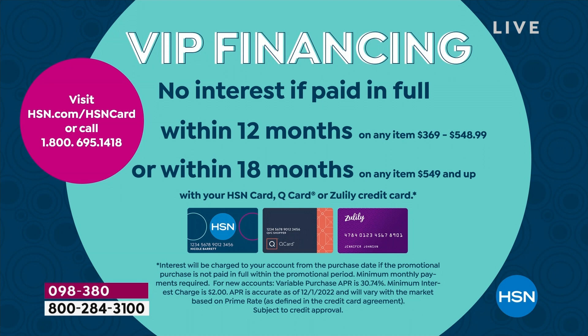If you have an HSN credit card, you can do VIP financing — a wonderful way to spread out the cost. All sizes are on 18-month financing, apart from the 43-inch which is on 12 months. And remember, it's not just the HSN card — you can also use a QVC card or a Zulily credit card.